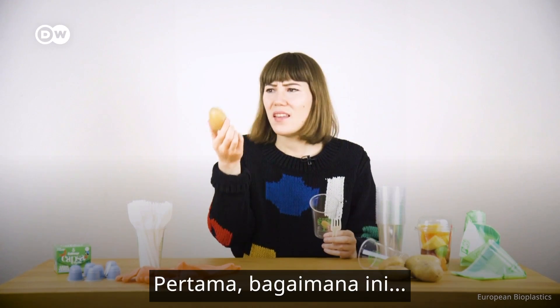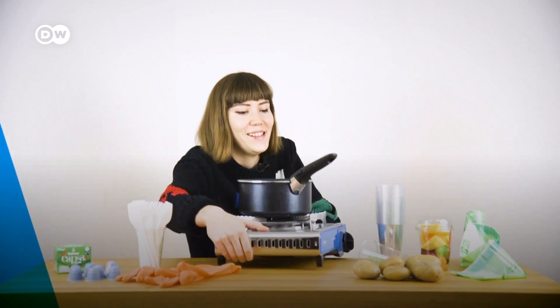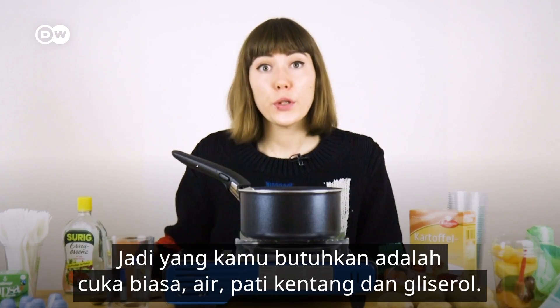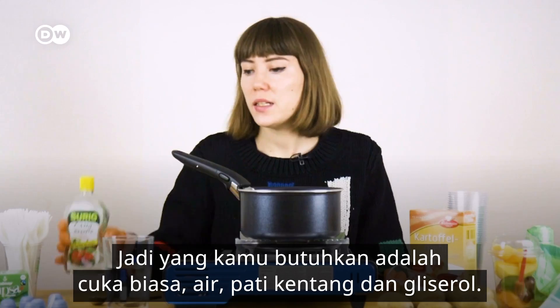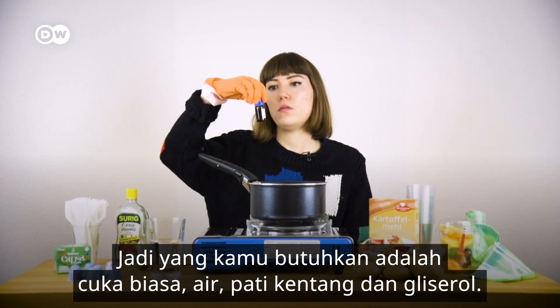But first, how the hell did this become this? So what you need is regular vinegar, water, potato starch, and glycerol. Let's get cooking!